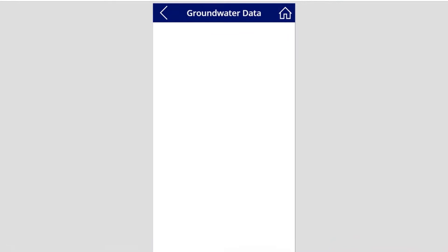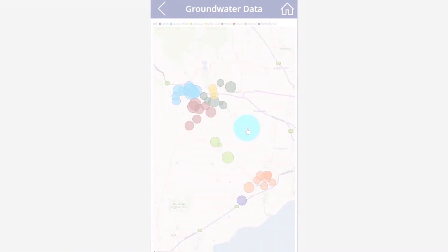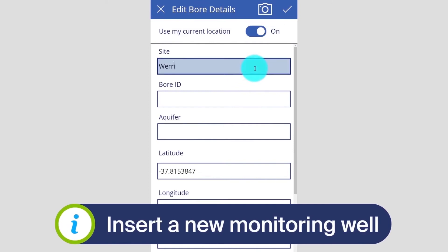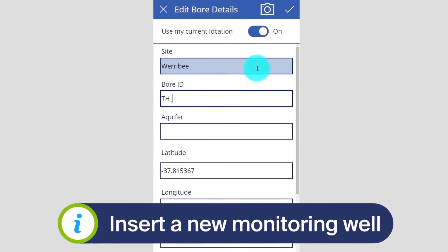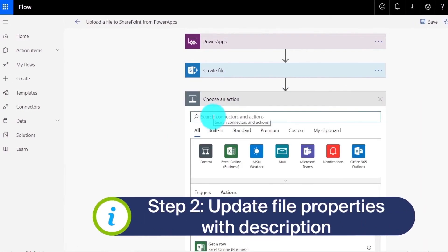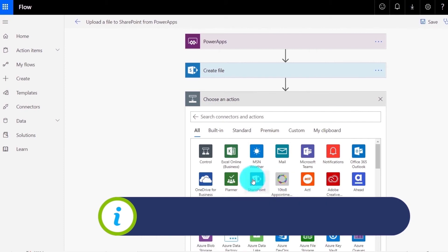The magic really happens when we bring together different parts of the Power Platform. Using Power Apps, we can create custom mobile apps to collect our environmental field data. And integrating Power Automate, we can get things like real-time weather information and streamline our data transfer.